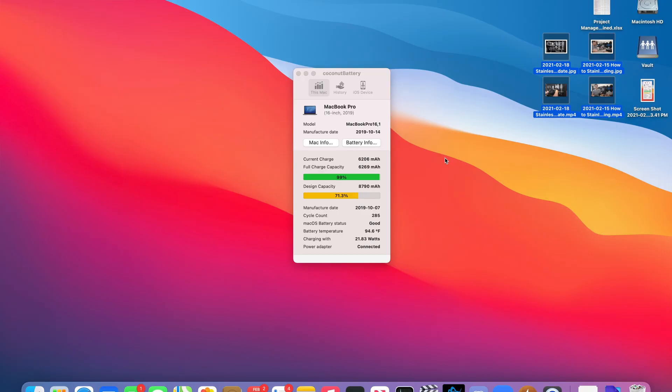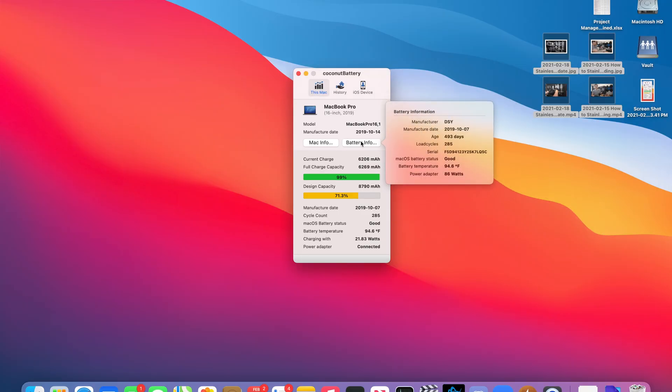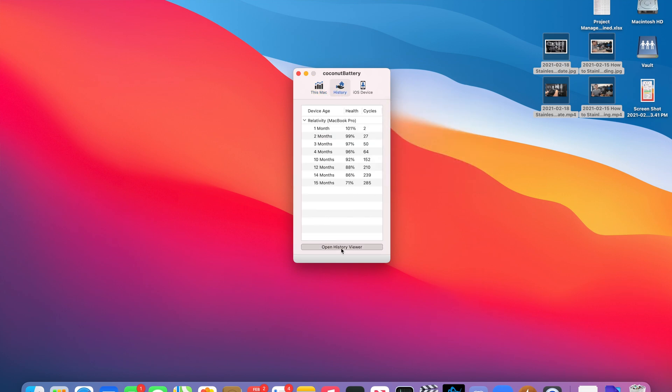This all started a couple weeks back when I launched my favorite battery analyzing app, Coconut Battery. It's an app that shows you the capacity of the battery and the longevity — it gives you stats on the battery so you can keep tabs on how it's doing. I'll link it in the description below. Also, what I'm going to be talking about applies to both Windows laptops as well as MacBooks, because batteries are batteries — it's universal.